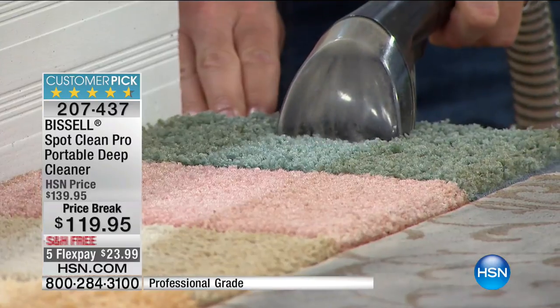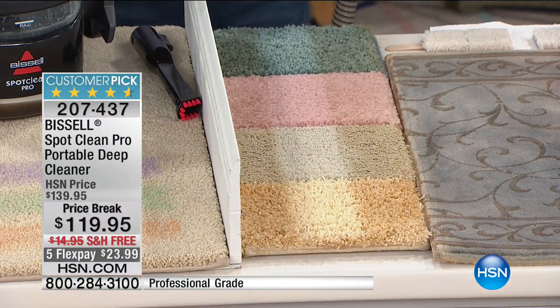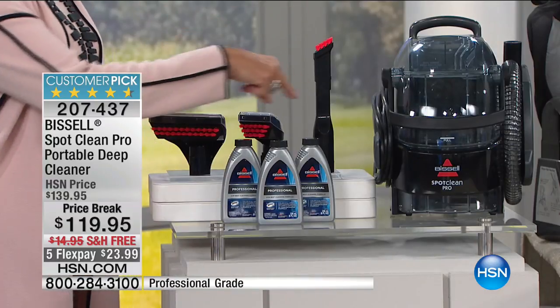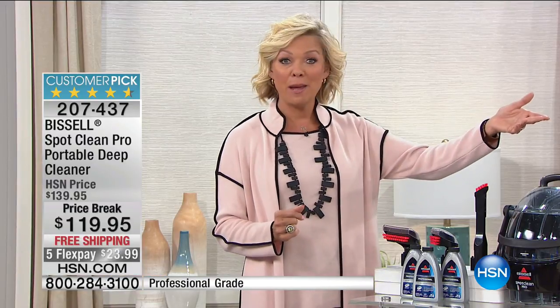The item is 207-437. Even though we took $20 off the price, we're giving you all the tools and three full bottles of the professional cleaning solution, so you're set to go the minute this gets to your door.